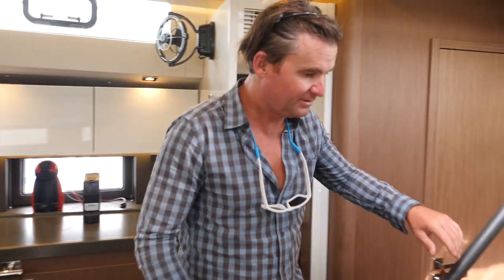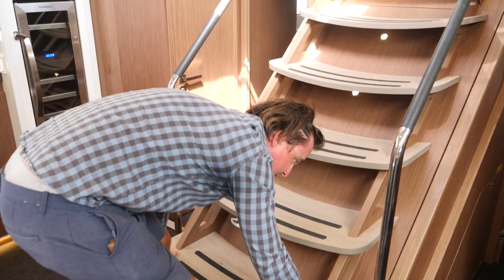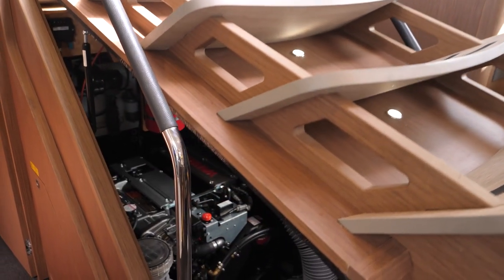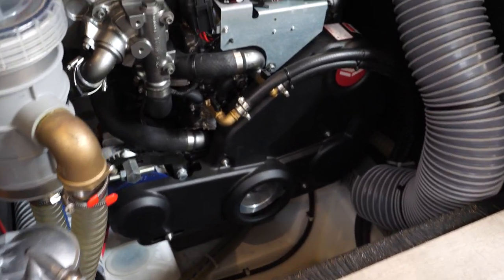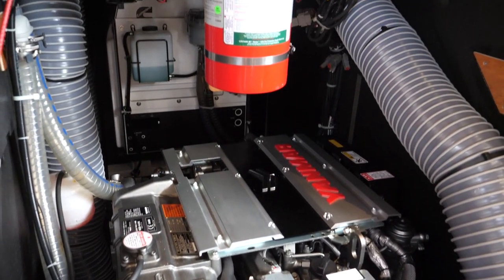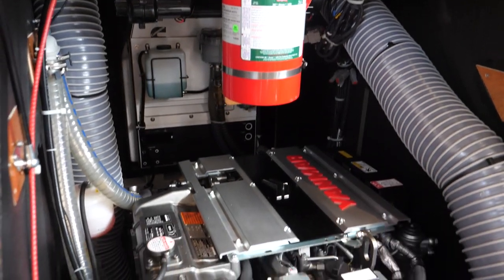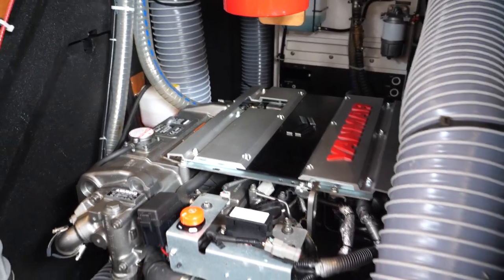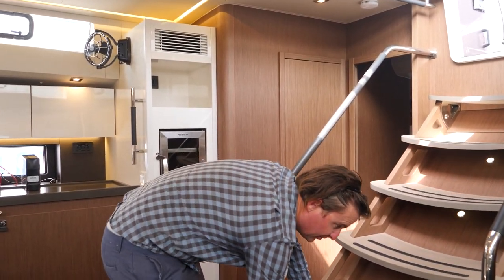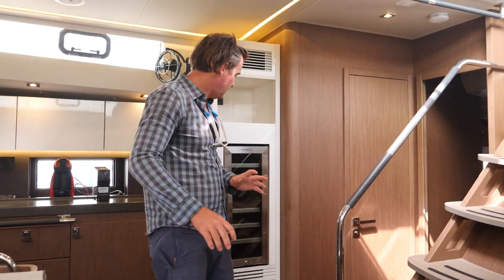I think under here is where the engine room should be — yep. The engine room is right under here and there's a big Yanmar. I'm not sure how many horsepower it is... 170 horsepower, which is pretty big for a 62-foot boat. That means this thing will move quite a good ways on the motor. There are hatches on either side where you can get at the motor as well.